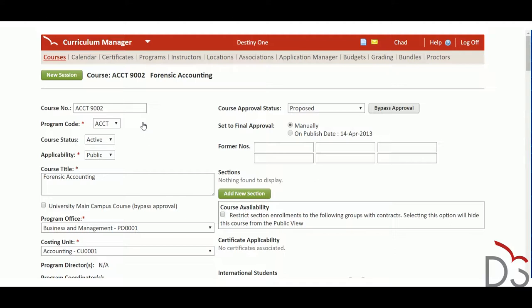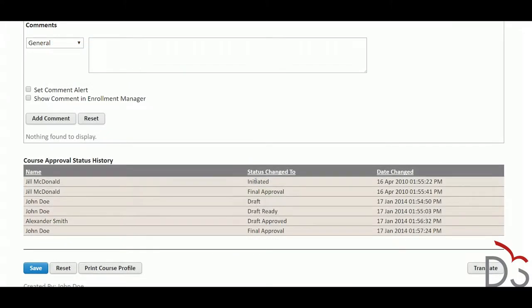Each workflow is kicked off by an event or trigger, then continues through one or more steps, routing the information between different people and notifying the next person responsible for a task. Each workflow can be configured to notify or assign different staff for each department.